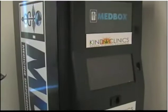The very first medical marijuana automated dispensing machine in the state. That's Dr. Bruce Bedrick of Kind Clinics.